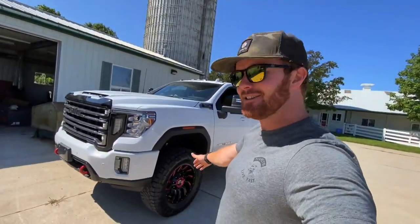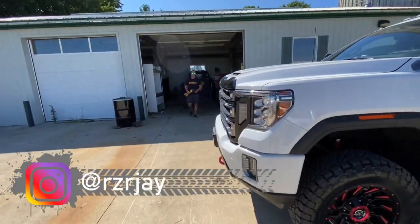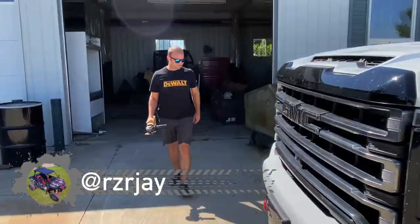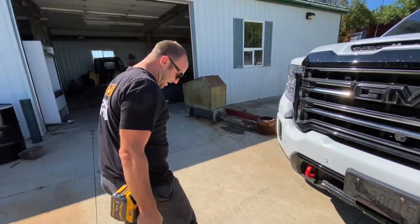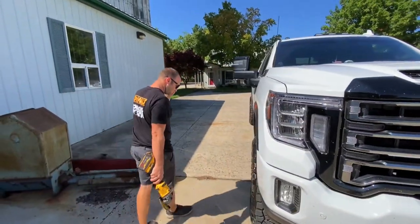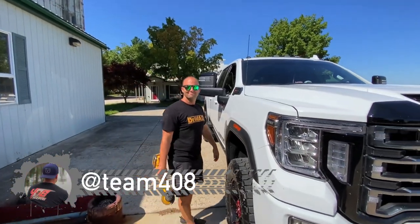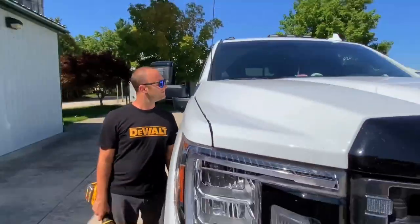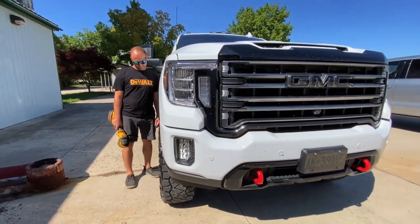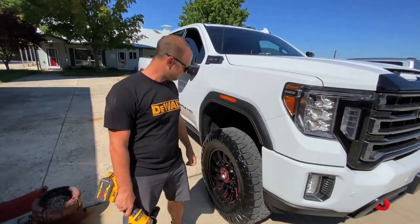Check this out — JayBurn's got his new rims. Give us a quick walk around here. Jay looks like a DeWalt rep right now. How tall are you? Five-nine. Okay, yeah, that's the height comparison — that's about how big it is. She did not want it to be this big, but you know, what are you gonna do?